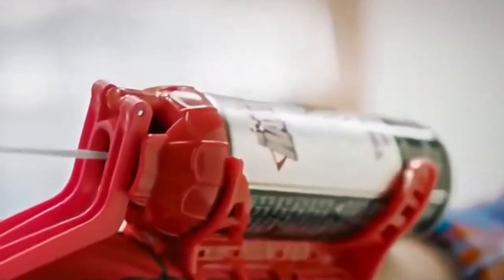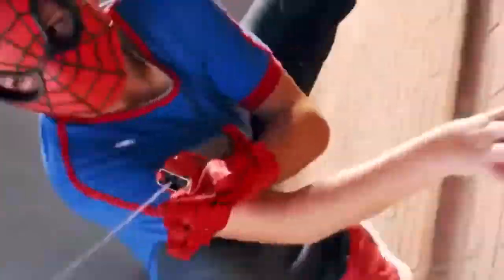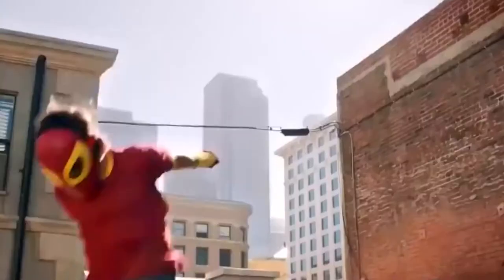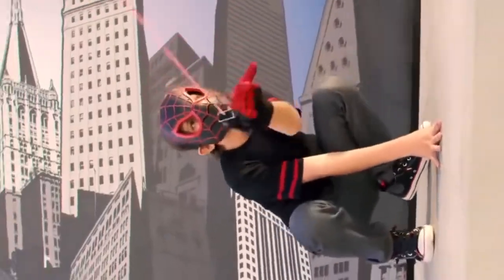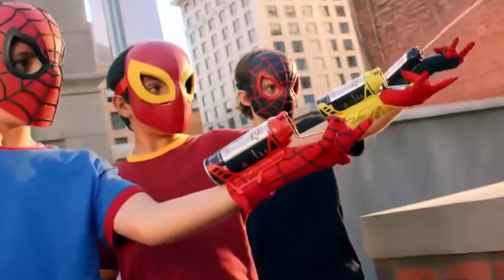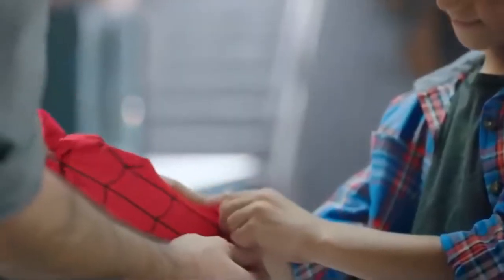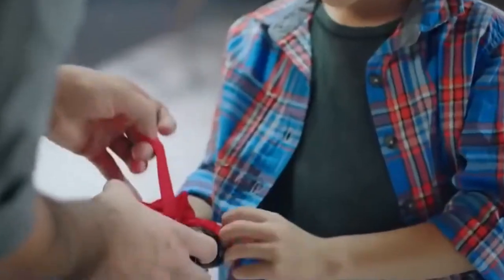With the Spider-Man Super Web Slinger, kids are ready to sling webs like Spider-Man. Load the included can of Spidey Shot Web Fluid and get ready for some web-blasting action. Kids will discover that web-slinging is not just a great way to imagine fighting crime — it's also a great way to have fun. With the Spider-Man Super Web Slinger, it's time to blast bad guys or just have a blast with Spider-Man gear.